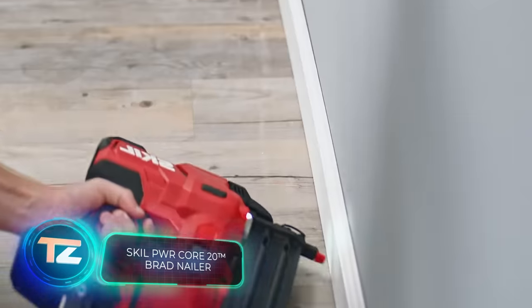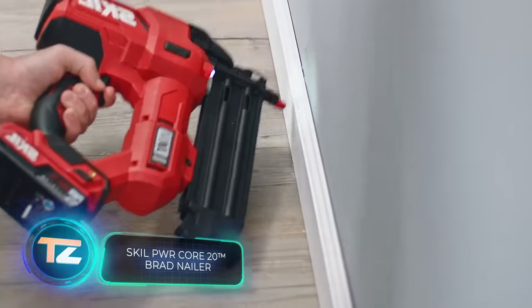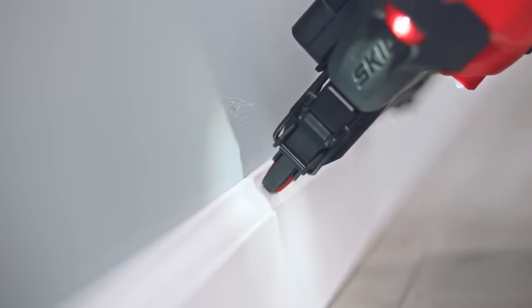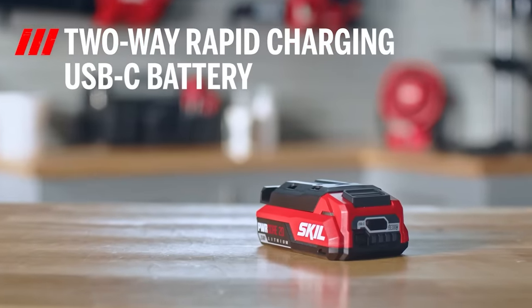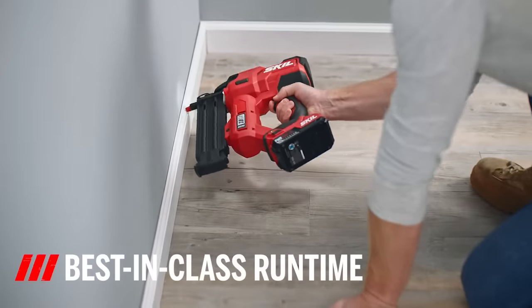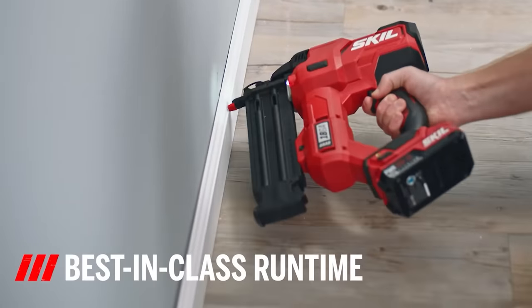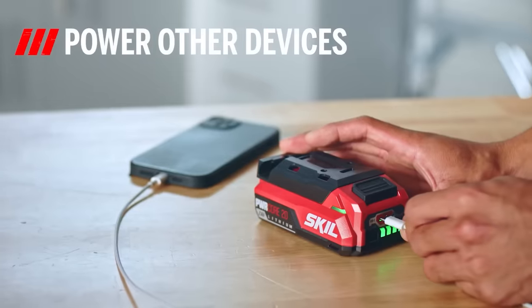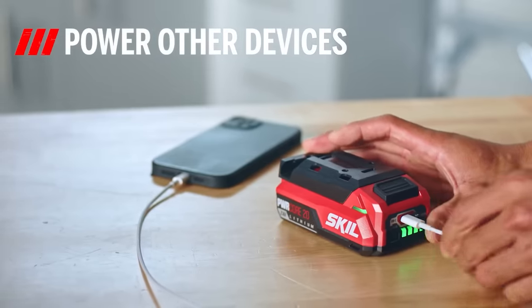Next up in our lineup is a Skill nail gun. Say goodbye to cables, hoses and compressors. This model runs on just a single 2Ah battery, delivering best-in-class performance of up to 1,000 nails on a single charge. The official website hasn't listed the price yet, but estimates put the kit with battery at around $200.